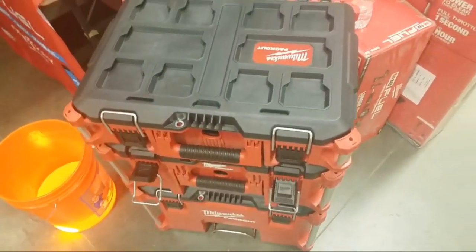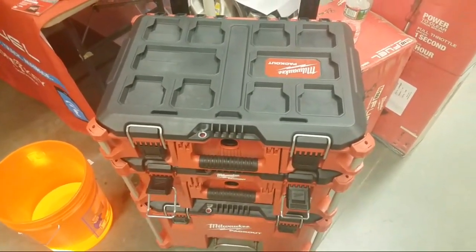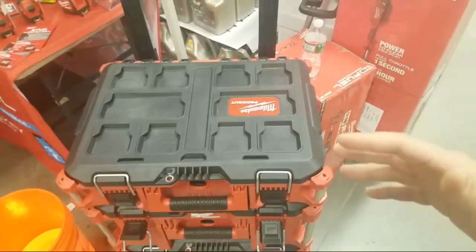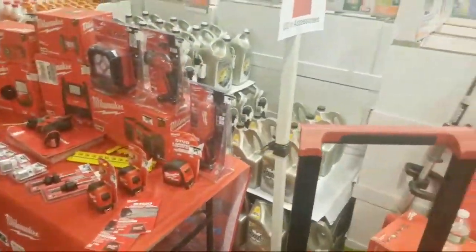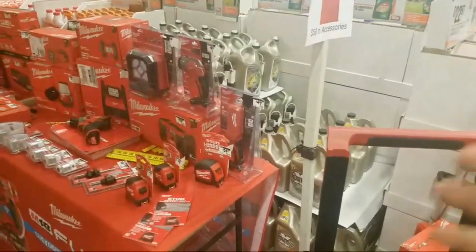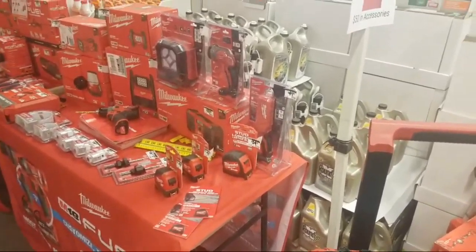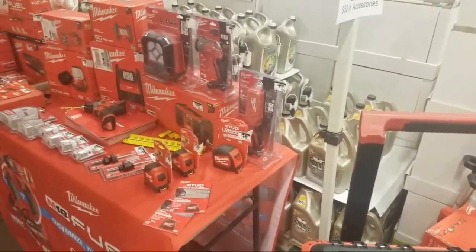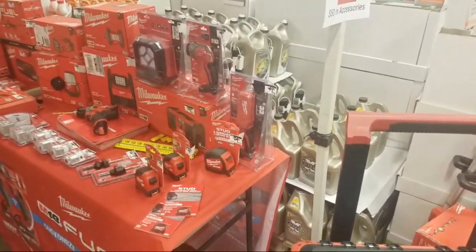Alright guys — thank you very much, I appreciate that. All this stuff here your local depot should have. And again, May 6th or May 4th we'll start seeing those quarter-two deals. Milwaukee is telling me certain things we might see — they're very hush-hush. But if I hear anything, I'll let you know.